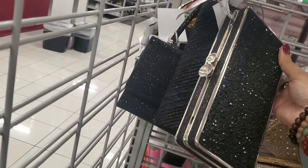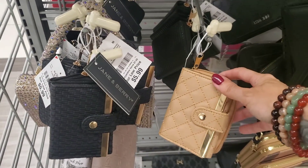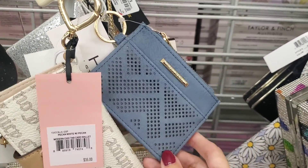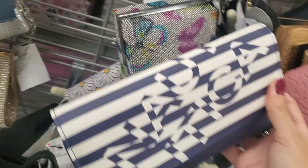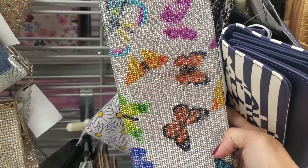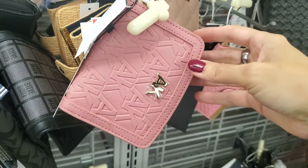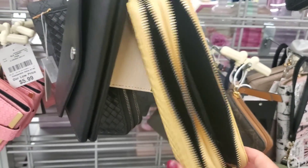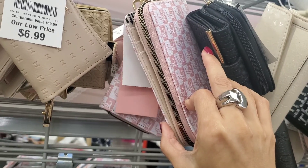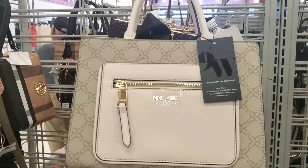I moved over to the wallet section, so let's see what's new. And here's the purses section, so let me show you what I see.